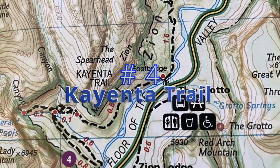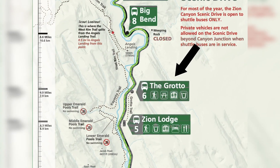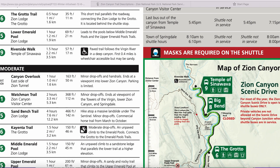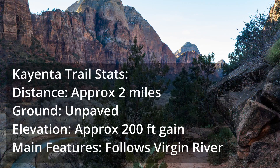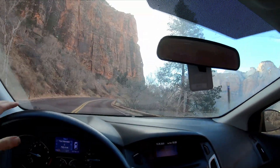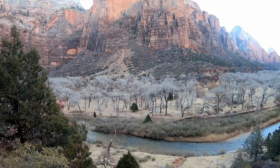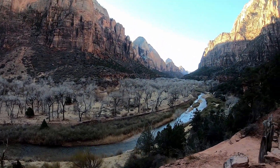Number four on my list is the Cayenne Trail, which can be picked up at the Grotto Shuttle Stop. This underrated gem is rated as moderate by the National Park Service, but it shouldn't be too challenging for those with hiking experience. It's a roughly two-mile unpaved trail with a couple hundred feet of elevation gain that follows the west bank of the Virgin River. It's a great alternative to just viewing the canyon walls through your car or shuttle bus window, and if you get there early enough you might just spot some mule deer or turkeys hanging out on the riverbanks.